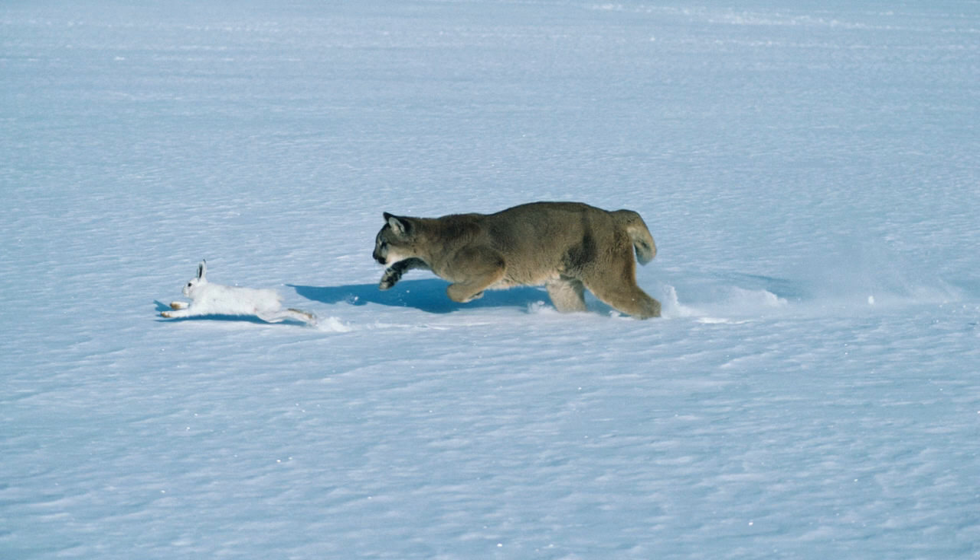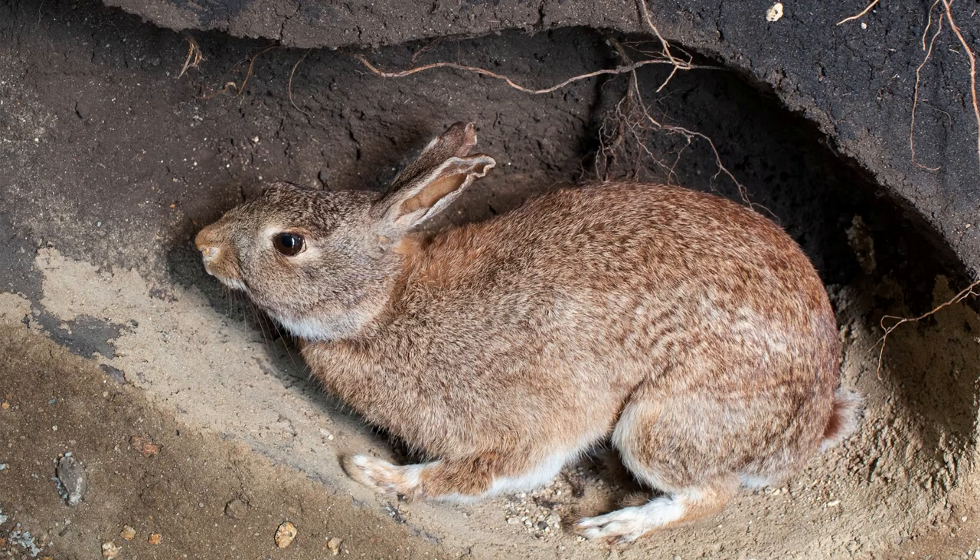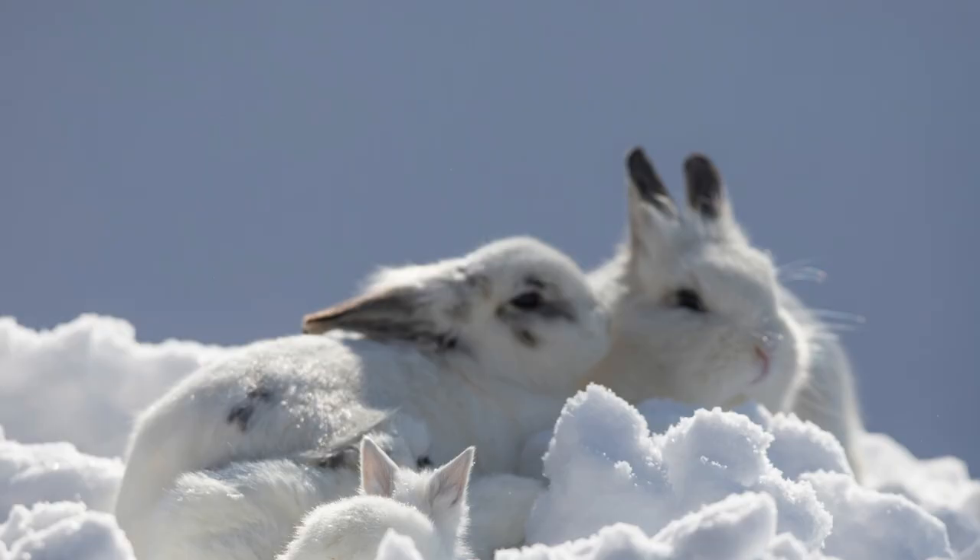Studies suggest only 25% of rabbits live to age two. Lagomorphs have many ways of escaping predators. One is their speed, another is just hiding in a burrow. Rabbits use burrows, while hares live and have their babies above ground.